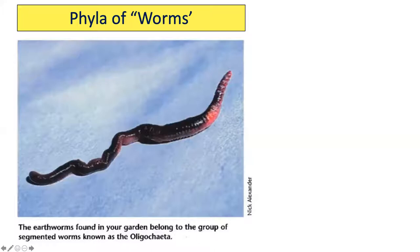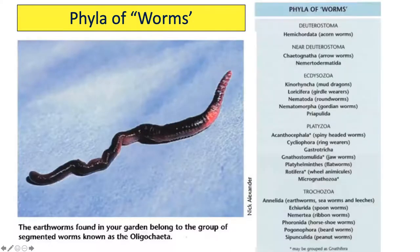Mention worms and most people immediately think of earthworms. But worms is a collective title for about 20 phyla of creeping invertebrates. The most diverse phyla are the nematodes, the platyhelminthes, and the annelids.